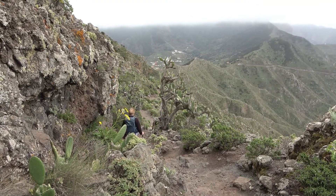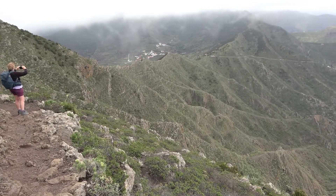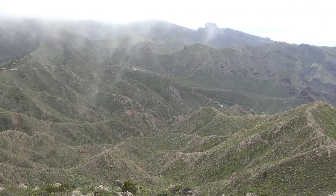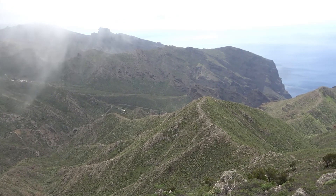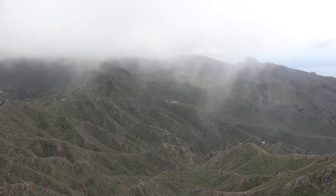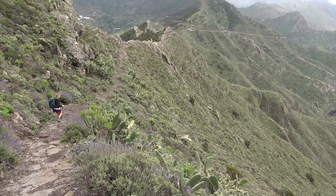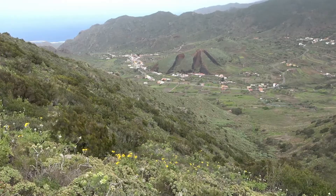A magnificent ridge with spectacular views below — the other side and El Palmar.